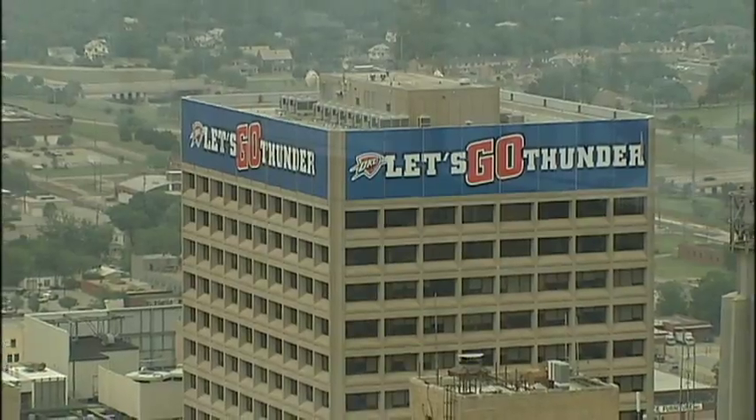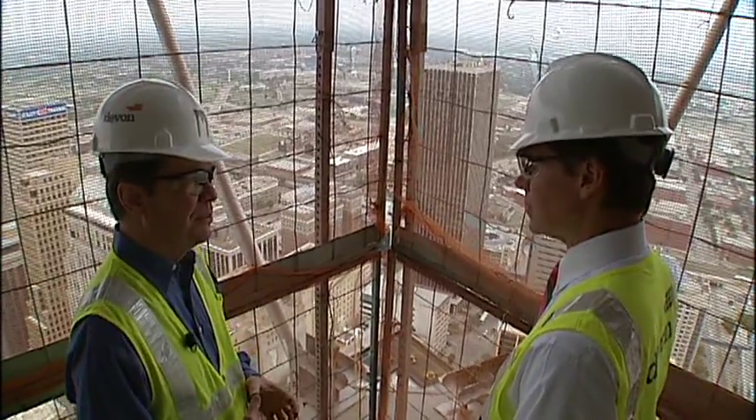10 floors, 20 floors, 30 — as high as it will go for now, to 37, where the Oklahoma wind made us glad there was a barrier at the edge of the floor.